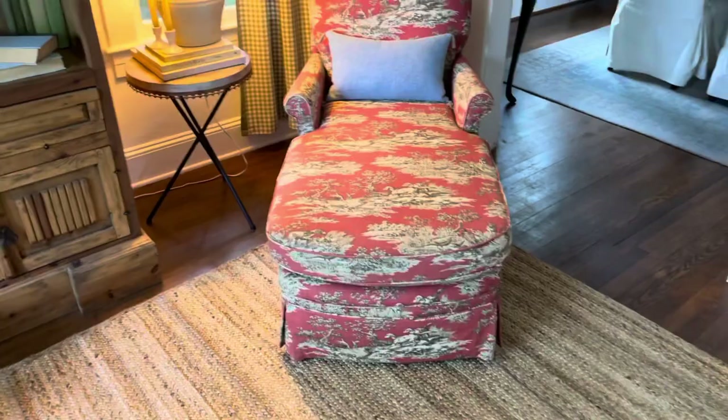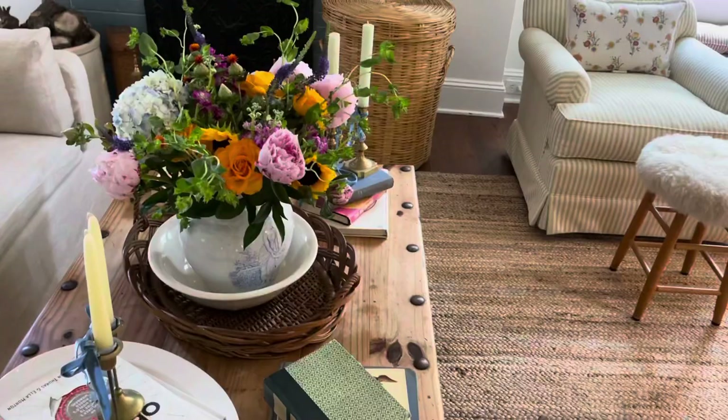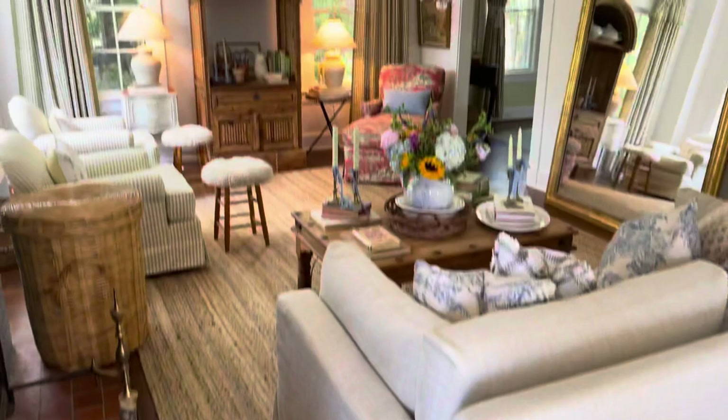These two chairs I had custom upholstered in this sagey green stripe, which I really like. This couch I thrifted — it's originally from Restoration Hardware — and I put some little pillows on it with lots of clashing patterns, which I love. I would say 99% of everything in my house is thrifted. The only things I know are not thrifted are those two pillows from Target. The curtains, every single item of furniture, the light fixtures — all thrifted. It's been a long process of collecting and finding homes for all these pieces.